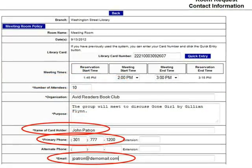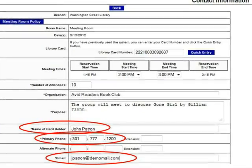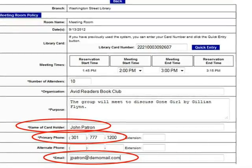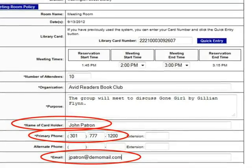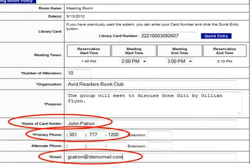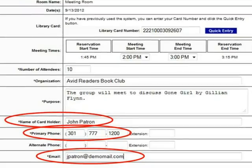Now enter the name of a contact person that the library should communicate with if a change needs to be made to your request. For example, who would the staff contact if the library needed to close early due to a snowstorm on the day of your reservation? Give a phone number and email address for the contact person. If the contact person does not have an email address, give the address for another person in the group who can receive messages about the status of your request.